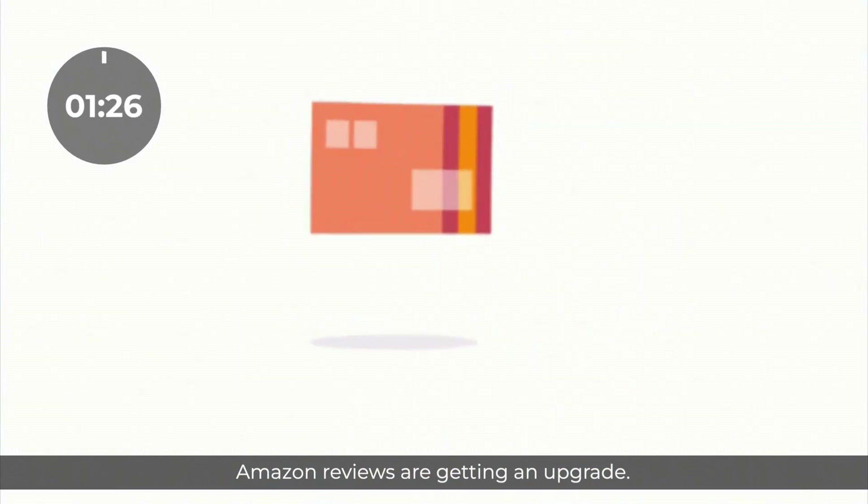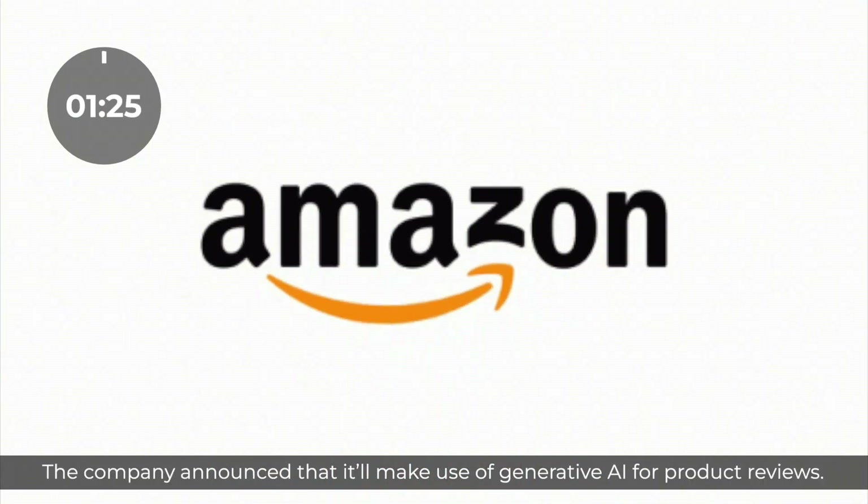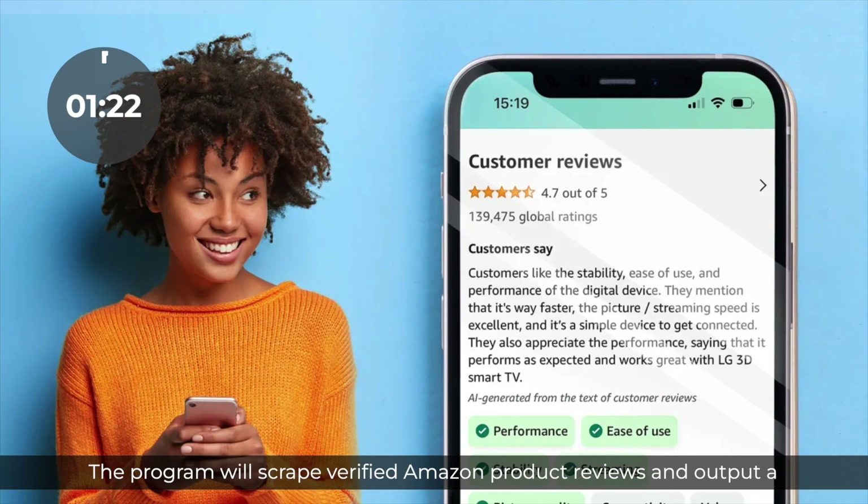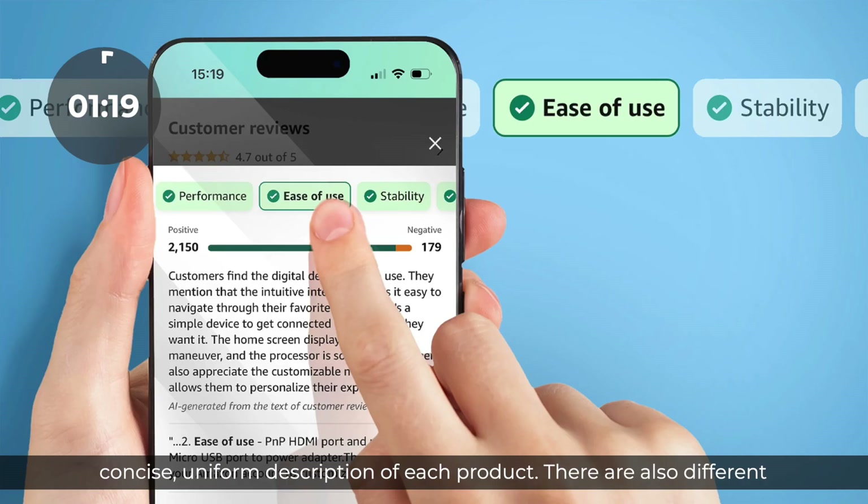Amazon reviews are getting an upgrade. The company announced that it'll make use of generative AI for product reviews. The program will scrape verified Amazon product reviews and output a concise, uniform description of each product. There are also different toggles like performance, ease of use, and stability that users can include in that summary.